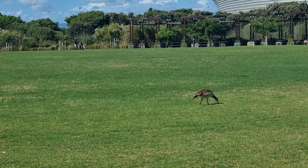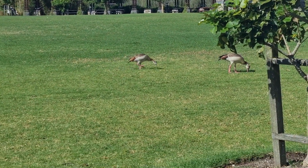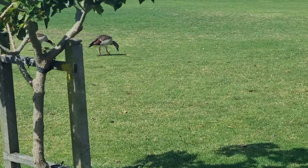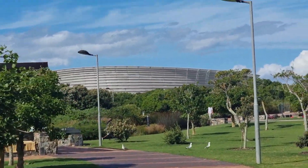The wetlands created inside the park attract a large number of birds including kelp and grey-headed gulls, red-knobbed coots, Egyptian geese, and hadida ibises. Species that can be spotted lurking in the veld are cape bulbuls, cape canaries, and lesser double-collared sunbirds, to name a few.